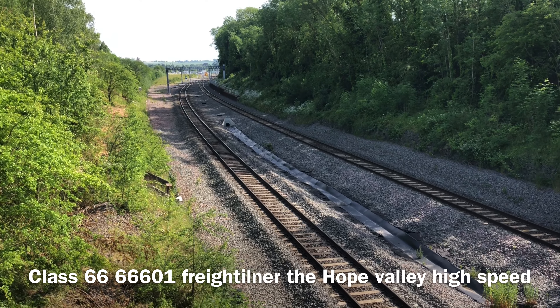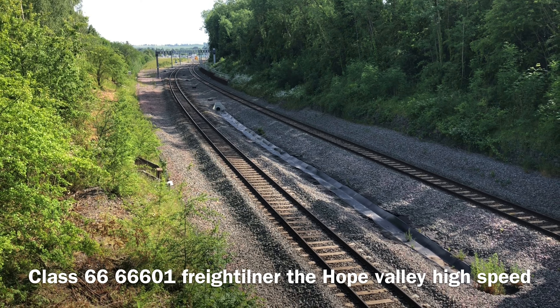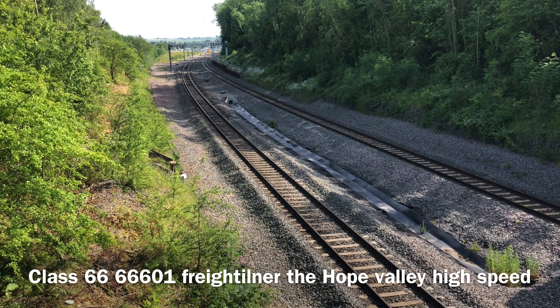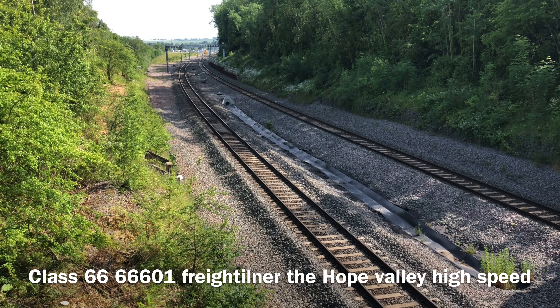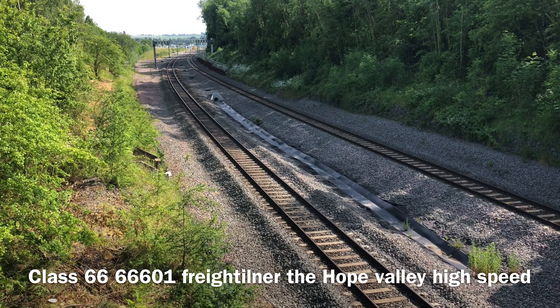I think I can hear a goods train coming through the station. This is in a different location, still in Market Harborough. Should be a Freightliner — one of the HOPE trains coming through — running really late.